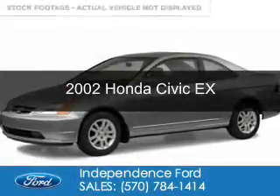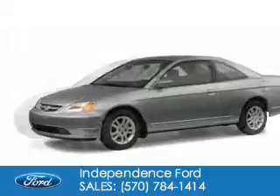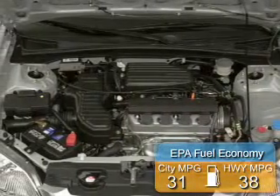This is a used 2002 Honda Civic. It's powered by front-wheel drive, a four-cylinder engine, and a four-speed automatic transmission. Great fuel efficiency saves you money by requiring fewer trips to the gas station.